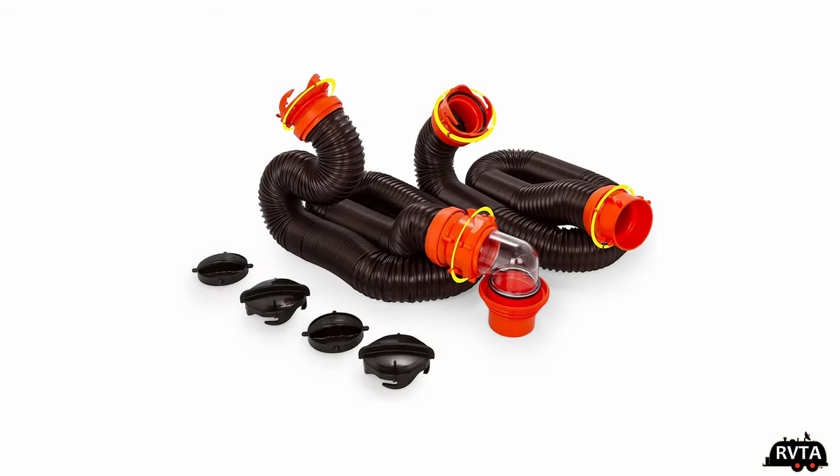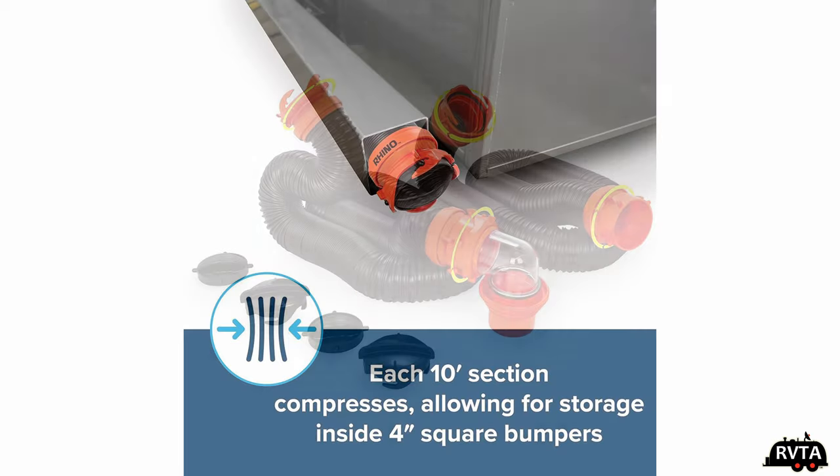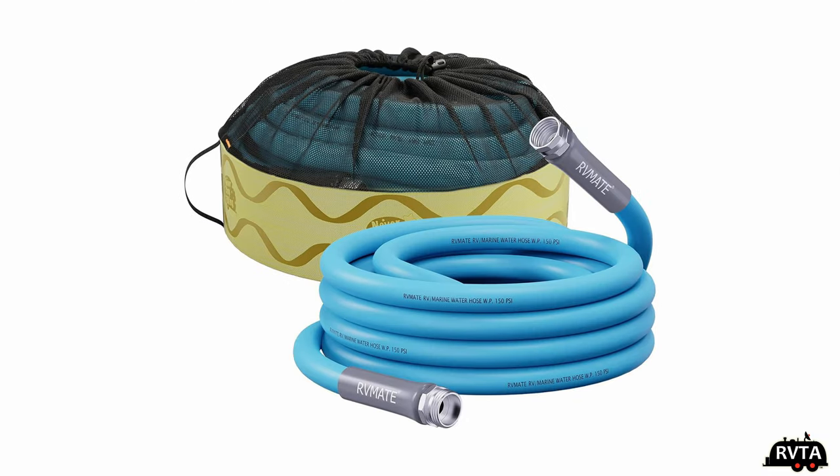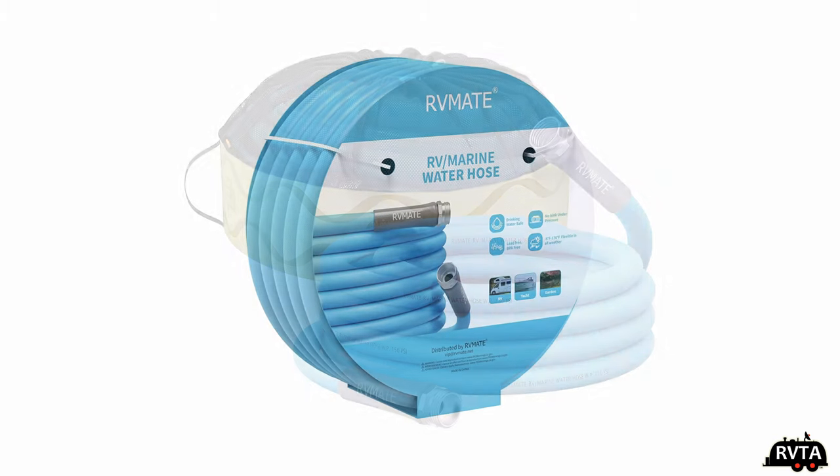Of course you do need a hose and there are different manufacturers of hoses. I currently use the Rhino brand. There are a whole range of manufacturers of freshwater hoses — here's one that I selected.